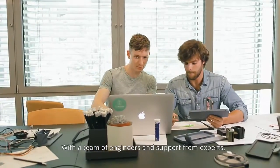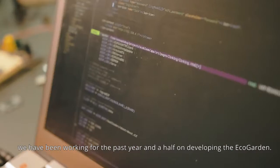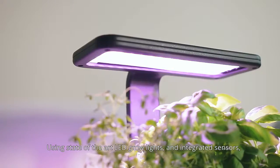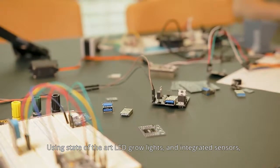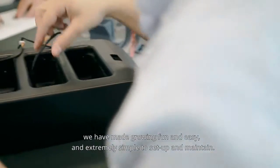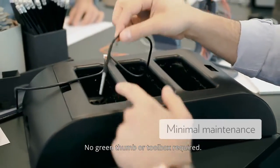With a team of engineers and support from experts, we have been working for the past year and a half on developing the EcoGarden. Using state-of-the-art LED grow lights and integrated sensors, we have made growing fun and easy, and extremely simple to set up and maintain.